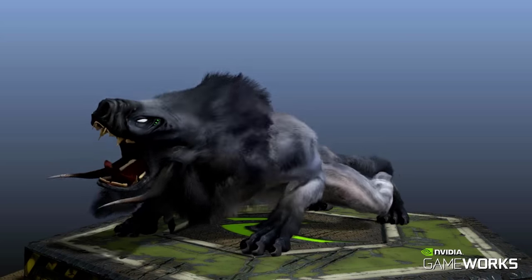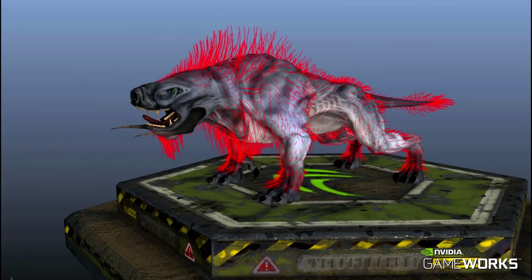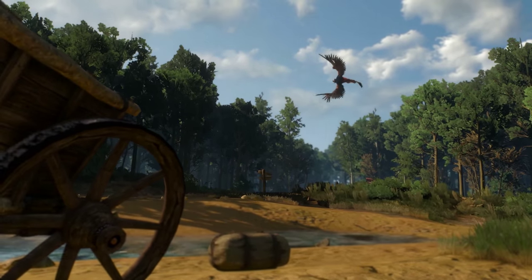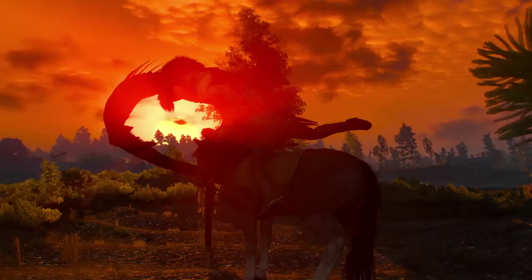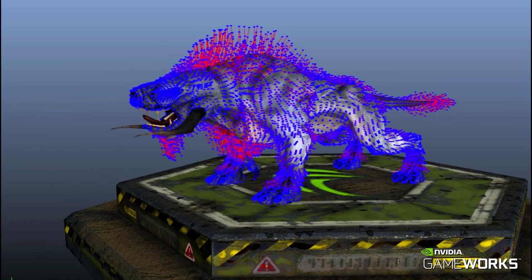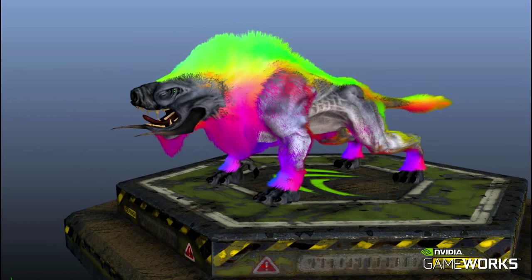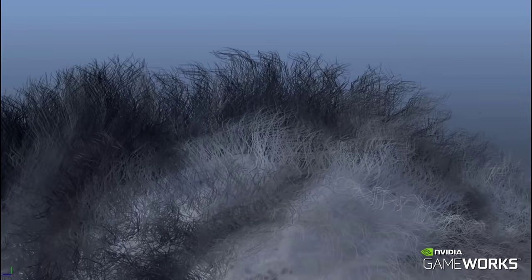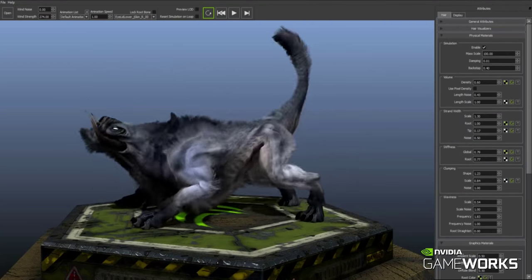Specifically with Hairworks and The Witcher 3, the conversation started very early in the life of the technology. Because we worked closely with the artists and creative director, they had requirements we didn't have yet — not every game has griffins, bears, wolves, or Geralt. All the work we do is done in a general sense, so features like adding clumpiness to hair or making hair stiffer from root to tip go into the general GameWorks library, and every other developer benefits from those features as a result.